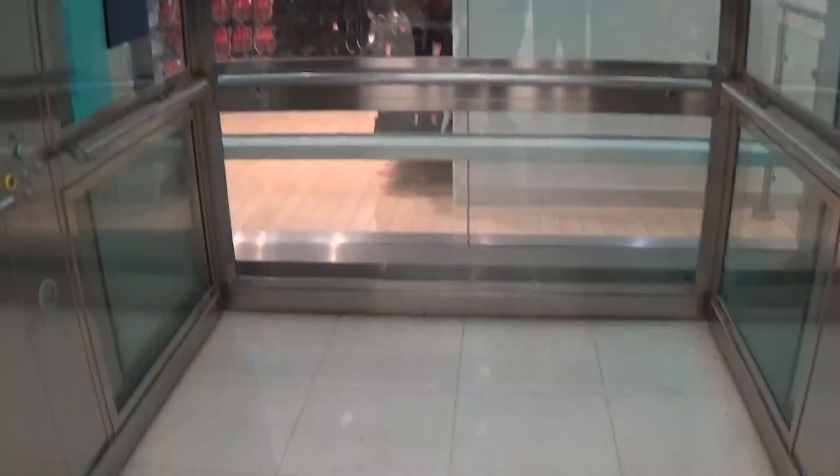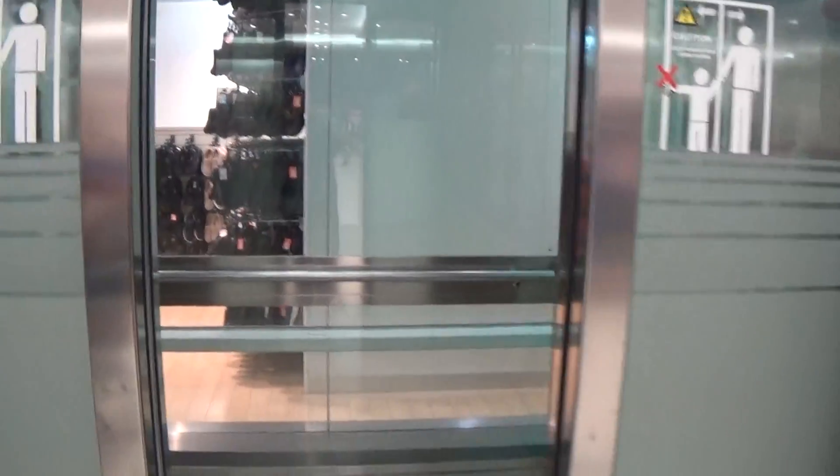Now we can exit the elevator. There it goes. That's it.